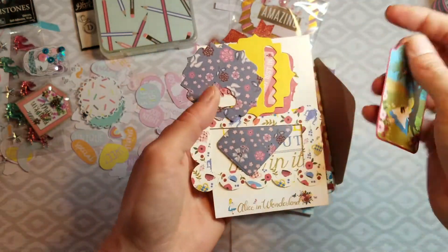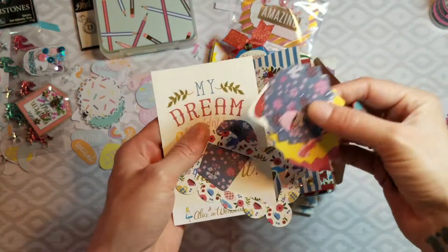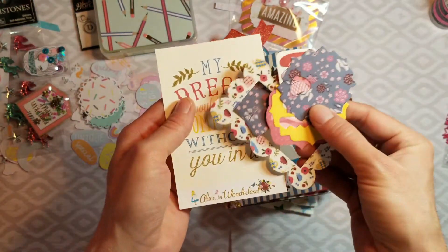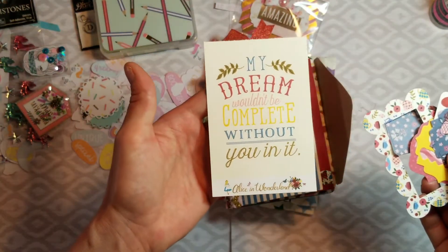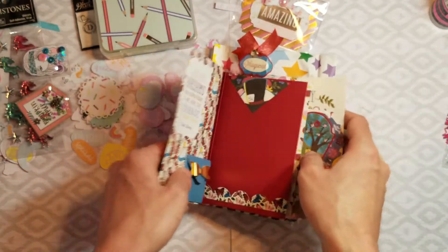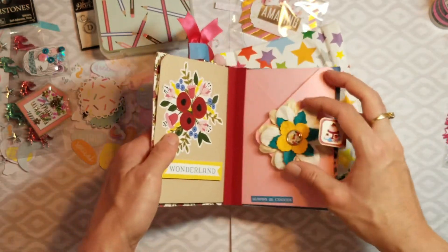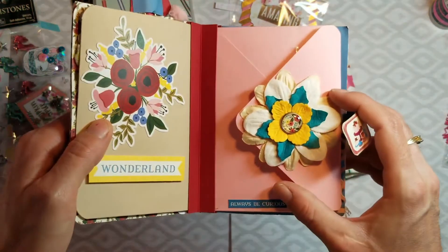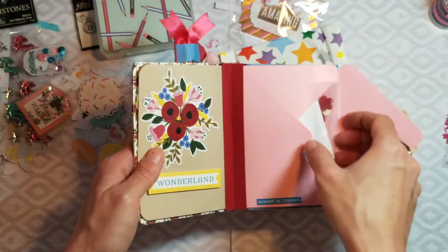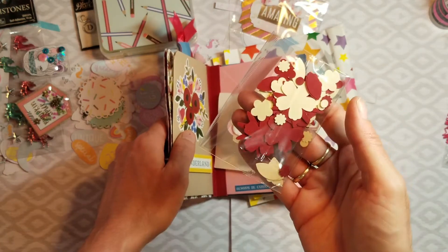Look at all these cutouts — Alice! Look at where did you get this paper pad, I love it! I'll put everything back the way it was, I promise sissy. Look — gorgeous! There's more — you went above and beyond. Look at these little flower punches.